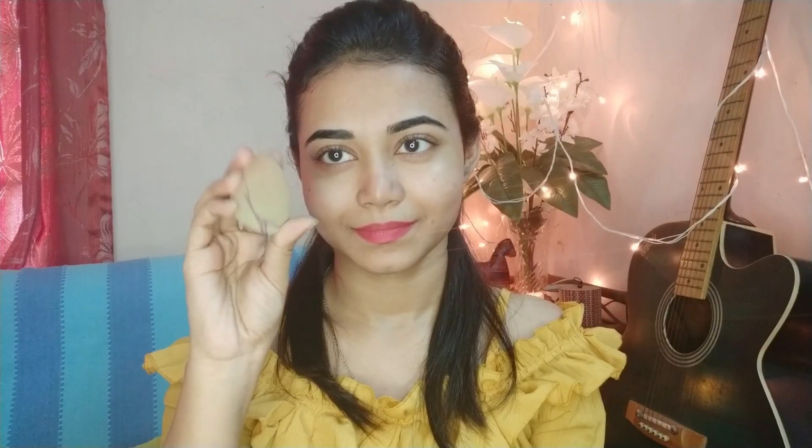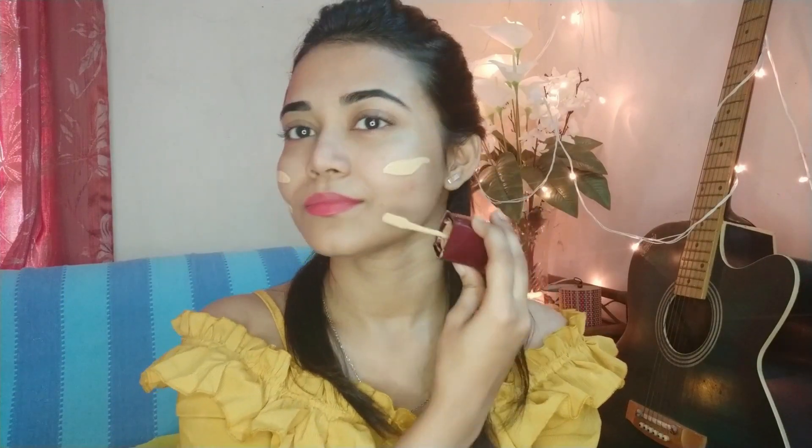I'm applying the primer on my T-zone, then spreading it all over my face from all the pores. After that, I will apply the foundation with a sponge. I take the sponge, dip it in water, and soak it. Then I remove the excess water and squeeze it so it's fluffy, a bit soft, and ready to use.